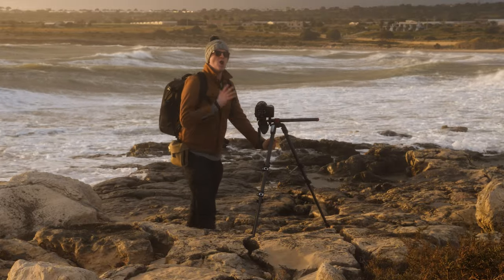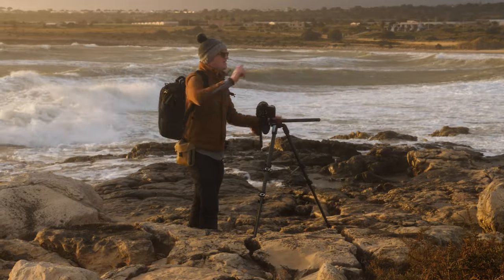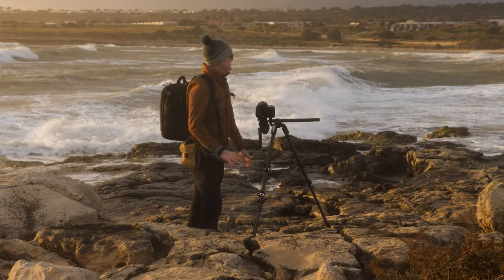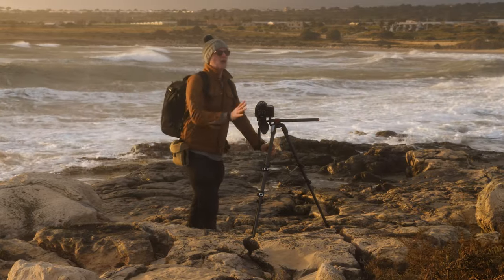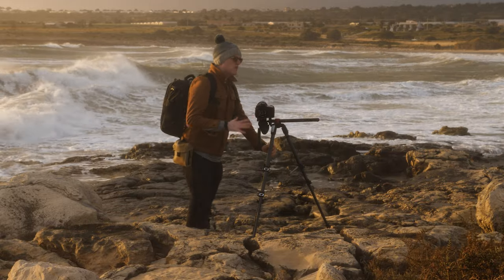Welcome to this video on long exposure at sunset. In the rain, in the wind, in low light, in all kinds of horrible conditions — it's blowing an absolute gale out here, and it makes taking photos really tricky.